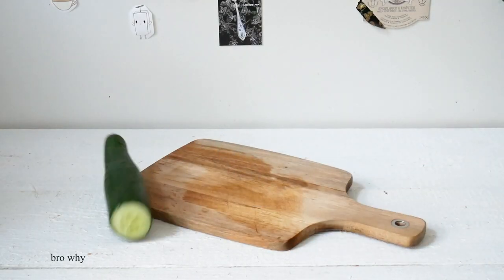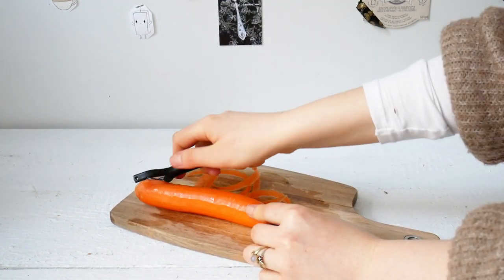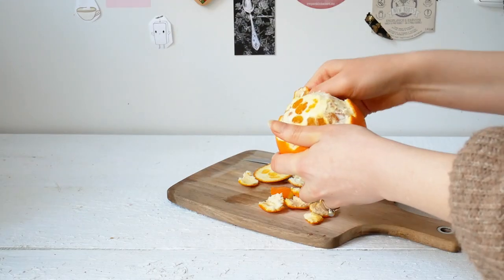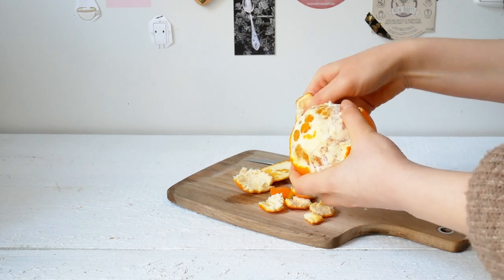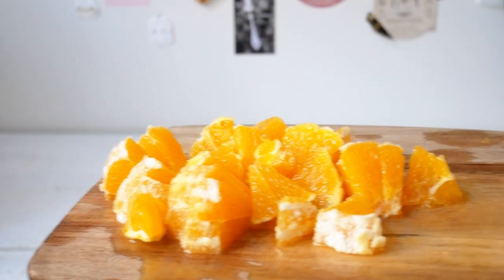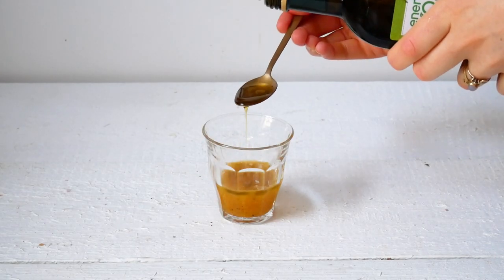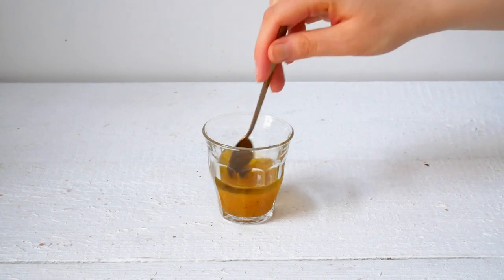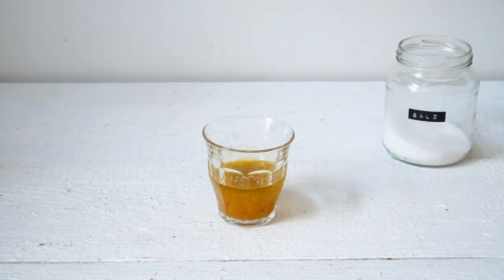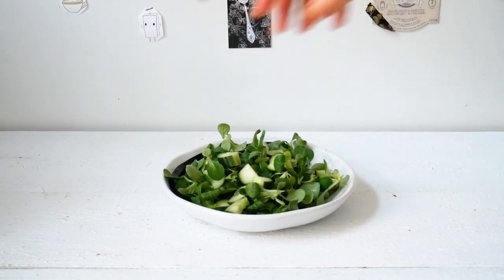Remove from the heat and let it cool, then prep your salad. I'm using some cucumber, some carrot, and of course some more oranges, chopping everything into bite-sized pieces. For the dressing, combine the cooled orange juice with some olive oil and some salt. Then just assemble your salad: greens, cucumber, carrot, orange, and pour over the dressing.